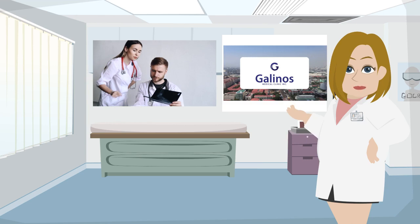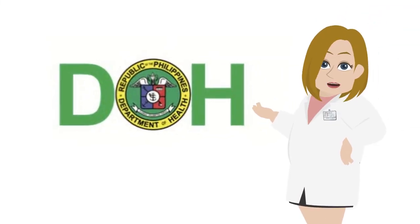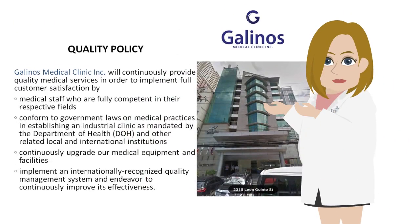We conform to government laws on medical practices in establishing an industrial clinic as mandated by the Department of Health, DOH, and other related local and international institutions. We continuously upgrade our medical equipment and facilities, and implement an internationally recognized quality management system, endeavoring to continuously improve its effectiveness.